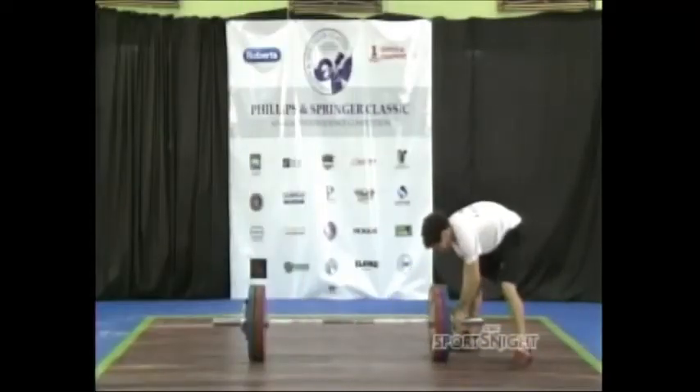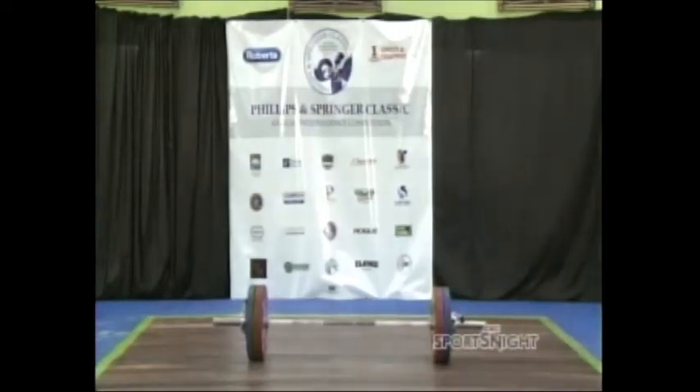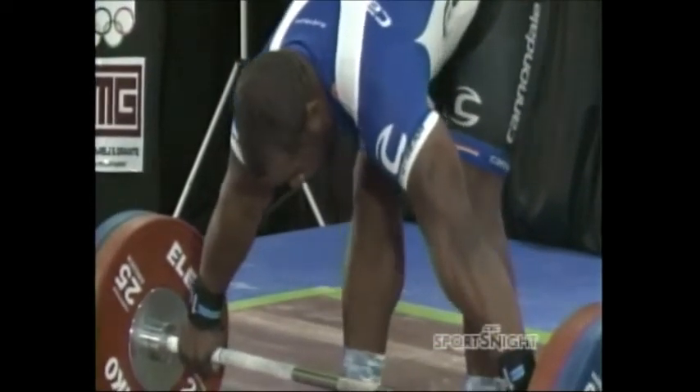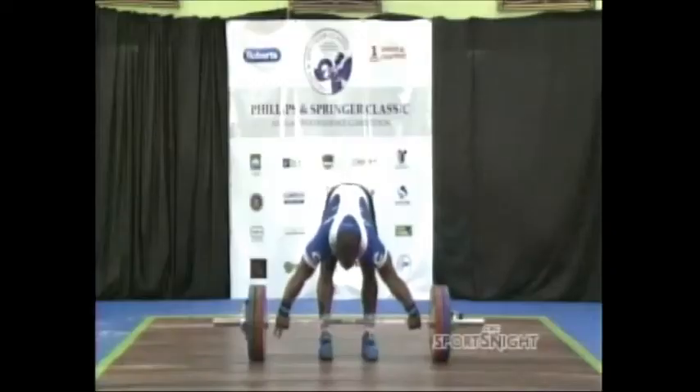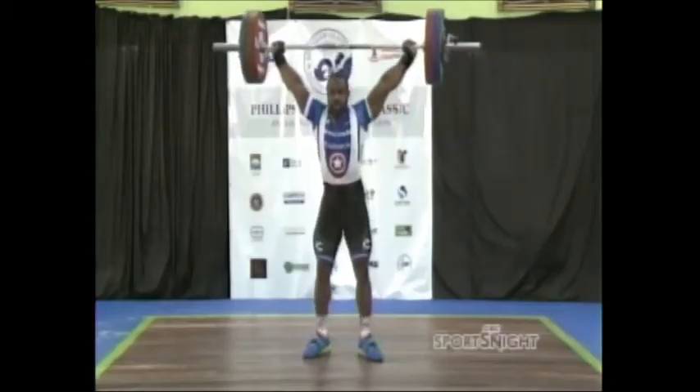Moving on now to the men — this is the snatch. The objective here: lifting the barbell from the ground to overhead in one continuous motion. Second in the senior section was Russell Grant of Barbados. Here he is attempting 120 kg. Grant, one of the reigning CrossFit champions in Barbados, gets locked in. Down and up — done deal.